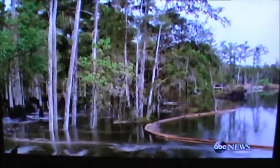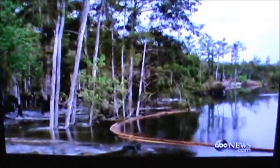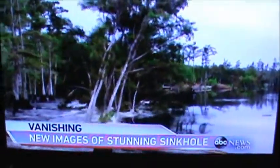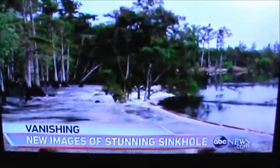This is not an optical illusion. A stand of trees seemingly melting into this swamp in Bayou Corn, Louisiana, is being swallowed into a massive sinkhole, sucking everything down with it.